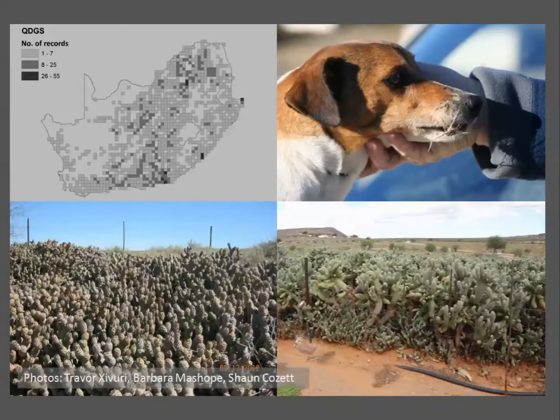Looking at these photos, you can start to get an idea of why a lot of these species form large, really dense, really spiny infestations that can completely exclude all native vegetation, native wildlife, and livestock. They can cause injury to small livestock and other animals, and generally reduce the productivity of land.